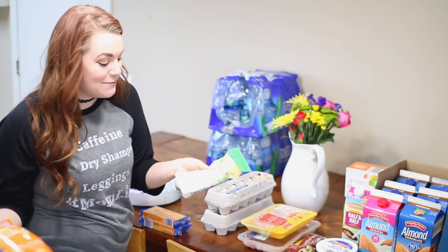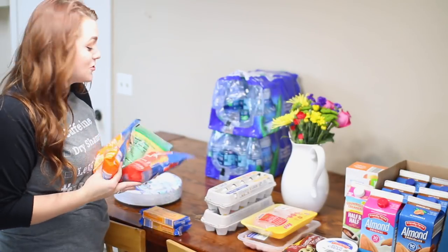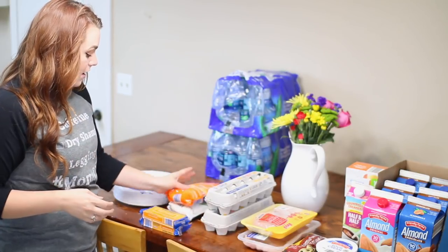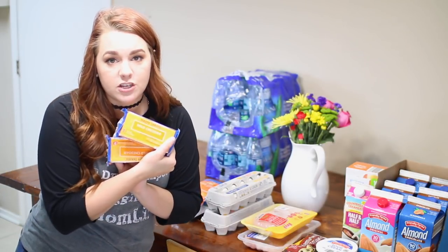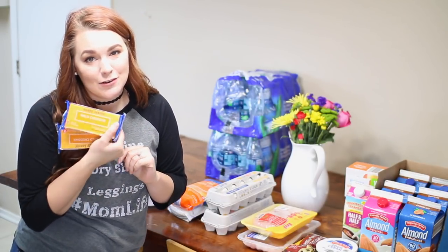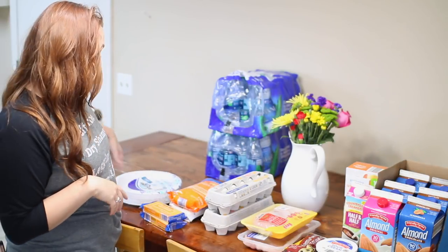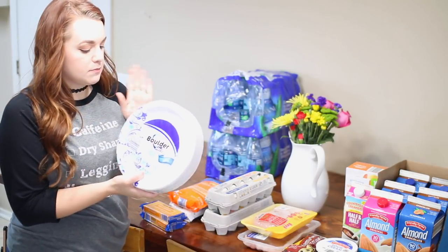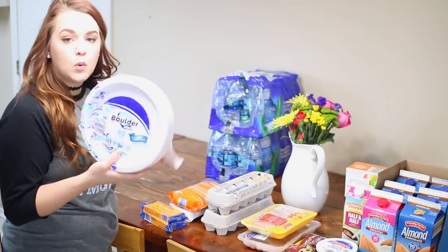Aldi raised their prices again — I've been telling you guys! The bags of shredded cheese used to be $2.69 each and are now $2.99. The blocks of mild cheddar used to be $1.49 and are now $1.99. Pay attention to your Aldi prices, people! I also grabbed some paper plates because I'm lazy, and those were $3.29. Not too bad. That's everything for the Aldi grocery haul.